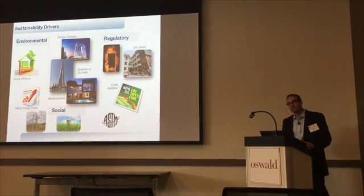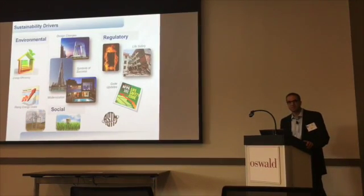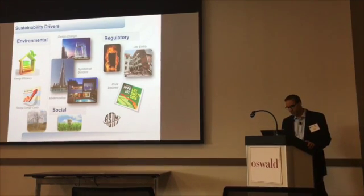The community has expectations now for energy performance — not just because somebody is telling them they have to do it. It's a choice now that people are making.